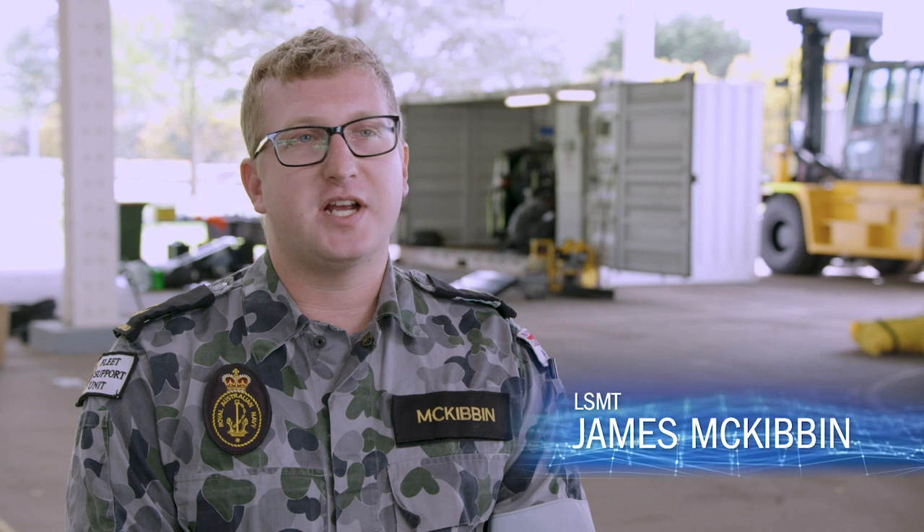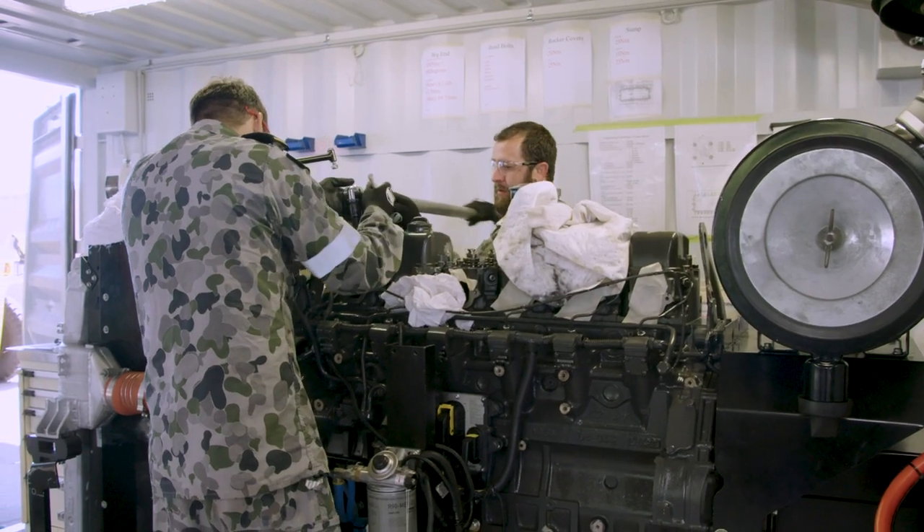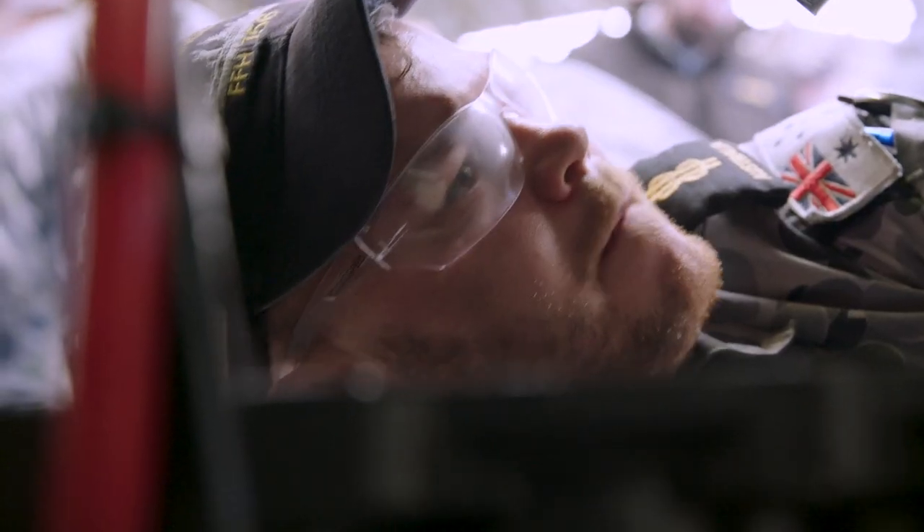I am a diesel mechanic and I just really wanted to challenge myself. I also like working with the team — it's good to integrate people and sort of improve Navy's technical capabilities.